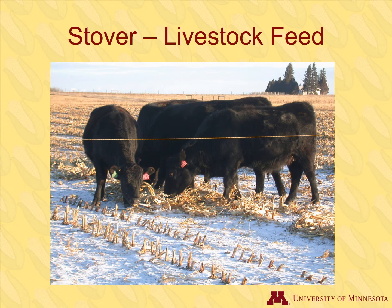Stover can also be used for livestock feed. It doesn't even necessarily have to be harvested — cattle can graze on the stover directly in the field.